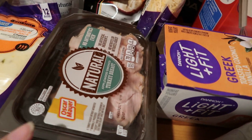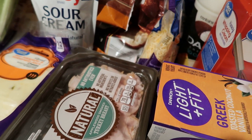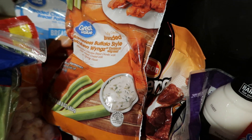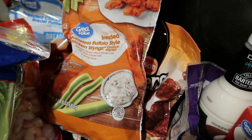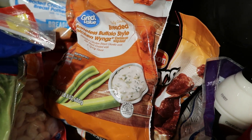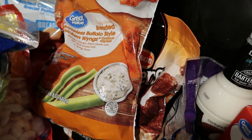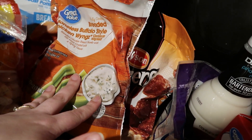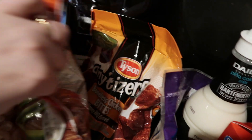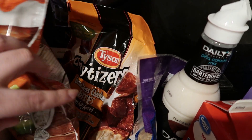For lunch meat I grabbed some turkey breast and some uncured ham — these were two for seven at Meijer. It's technically Super Bowl Sunday, so we decided for eats we would do pizza and wings. Even though we're not watching the game, we still like Super Bowl food. So we grabbed some of these boneless buffalo style wings and some of these honey barbecue chicken bites.